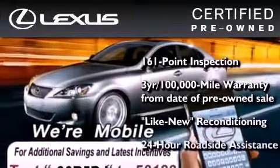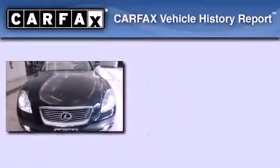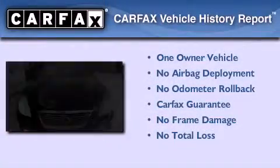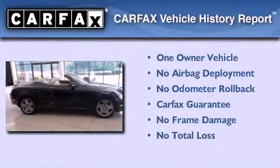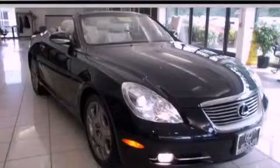It has been reconditioned to a level that is virtually indistinguishable from a new Lexus. It isn't new and it isn't used — it's in a special category all its own. This Lexus has had only one owner, qualifies for the Carfax Buy-Back Guarantee, and we invite you to contact us today to learn more.